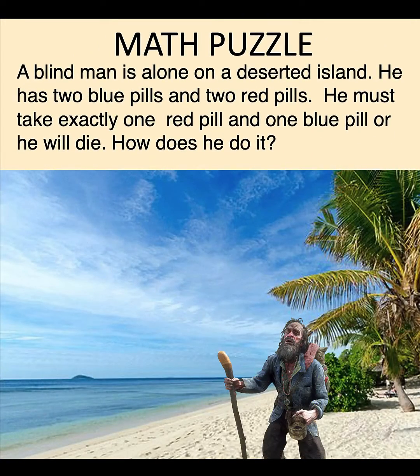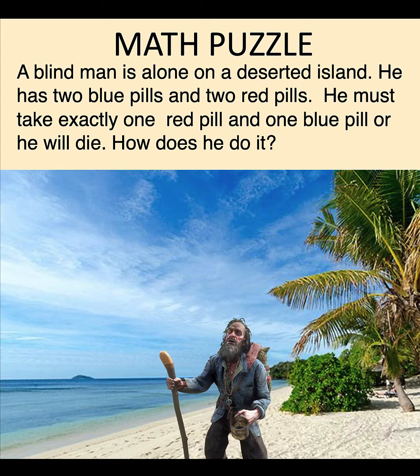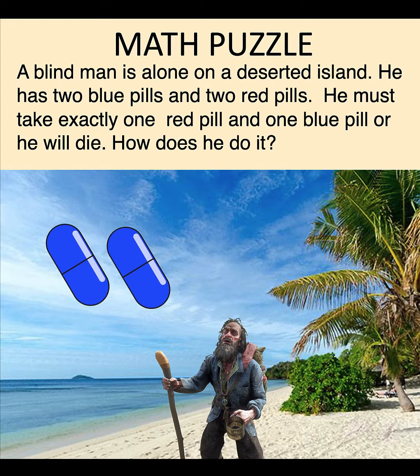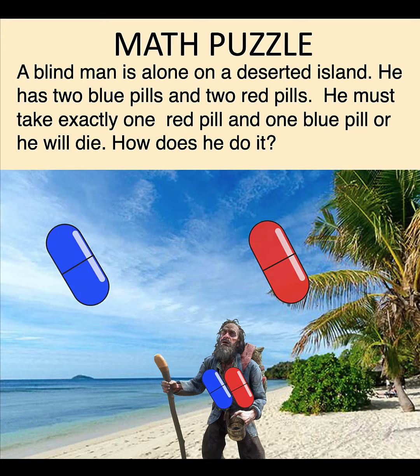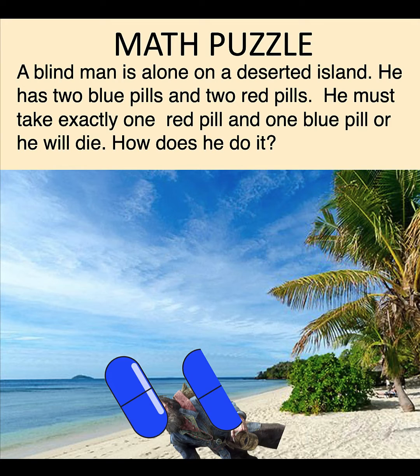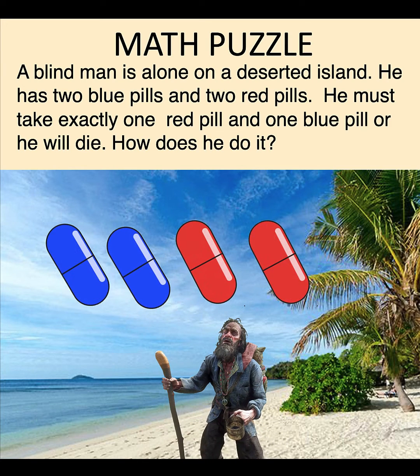Hi guys, here is our logic problem for today. A blind man is alone on a deserted island. He has two blue pills and two red pills. He must take exactly one red pill and one blue pill or he will die. But he survived.